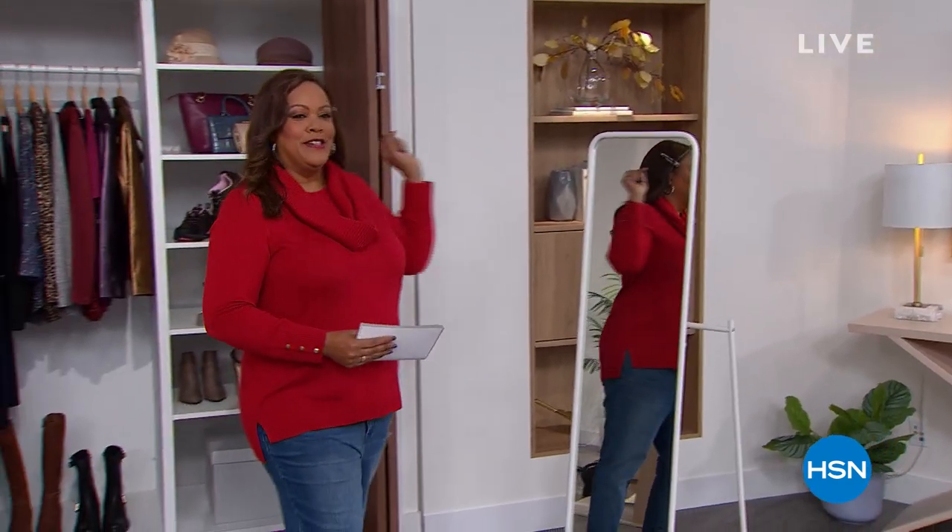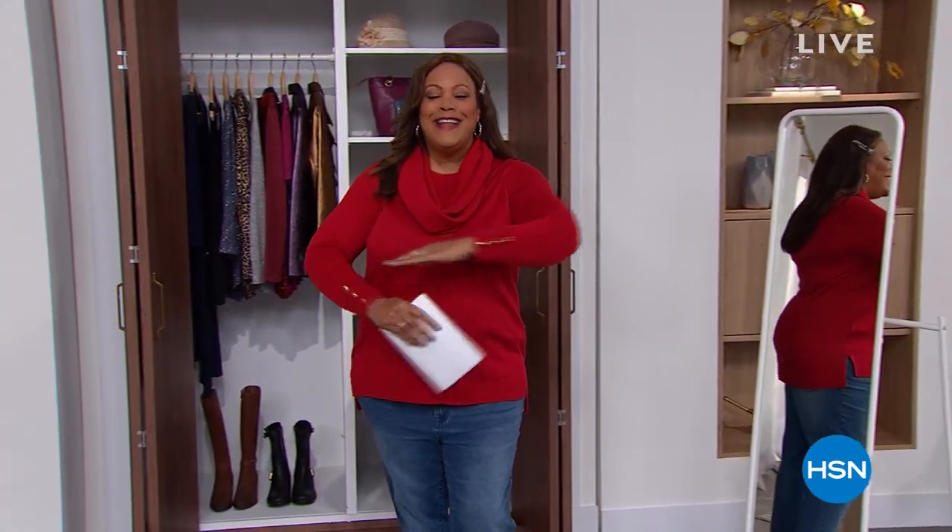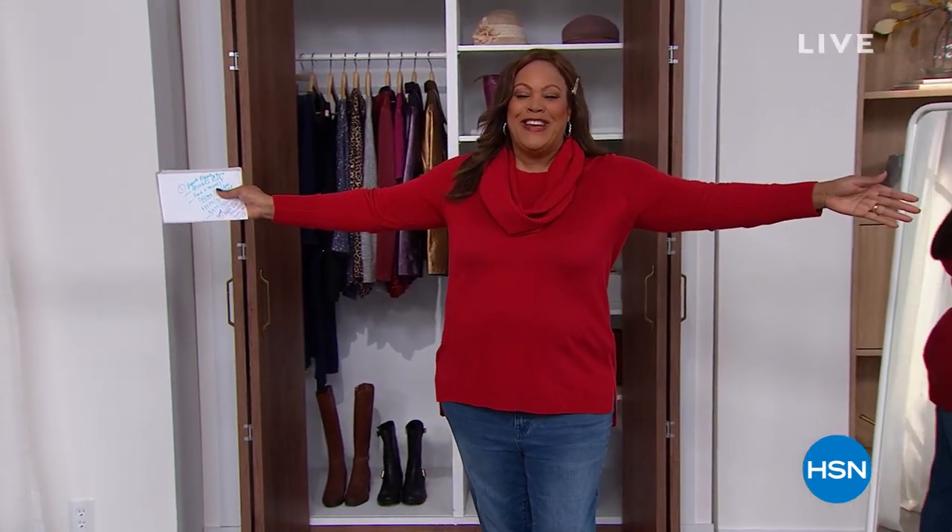Welcome to Obsessed with Style with Debbie D. This is fast and furious — I love just doing one hour, but you have me for three hours. I love you guys because you love fashion. If this is your first time, hopefully you're hanging out from the last hour. We have a lot of fun on Obsessed with Style.